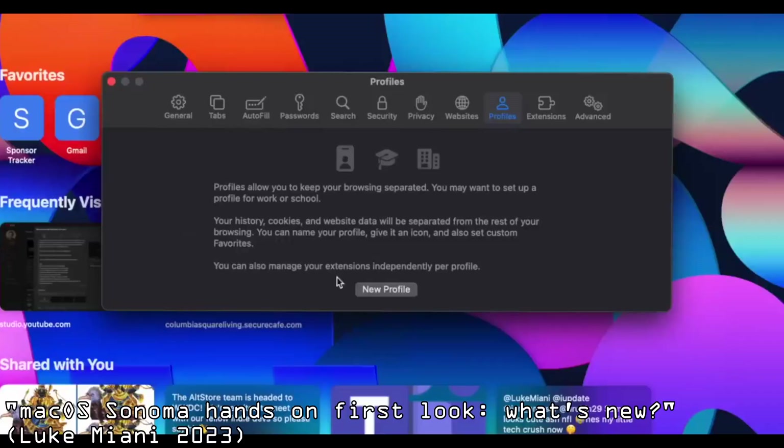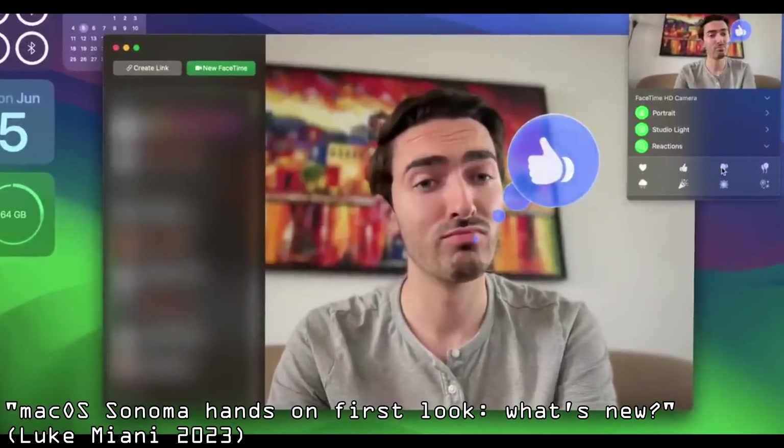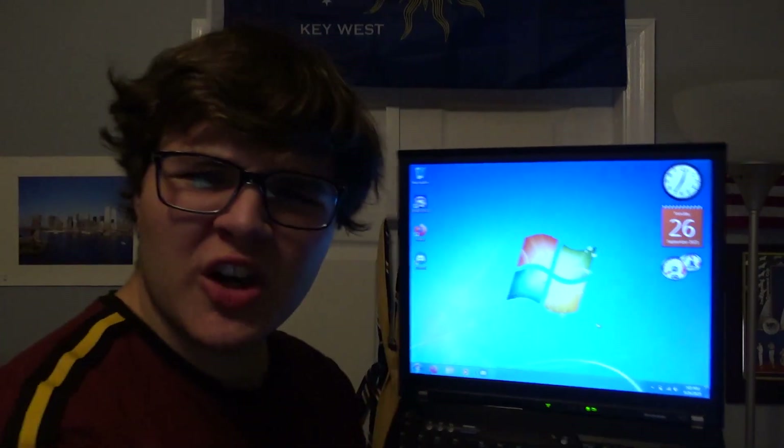So based on that, my conclusion is that Apple is doing this so that more people use first-party apps rather than third-party. By making most features native to Apple, you wouldn't really have to install any new apps — Safari trying to replace Chrome and Firefox with profiles, FaceTime imitating many of Zoom's features, widgets replacing Windows gadgets.